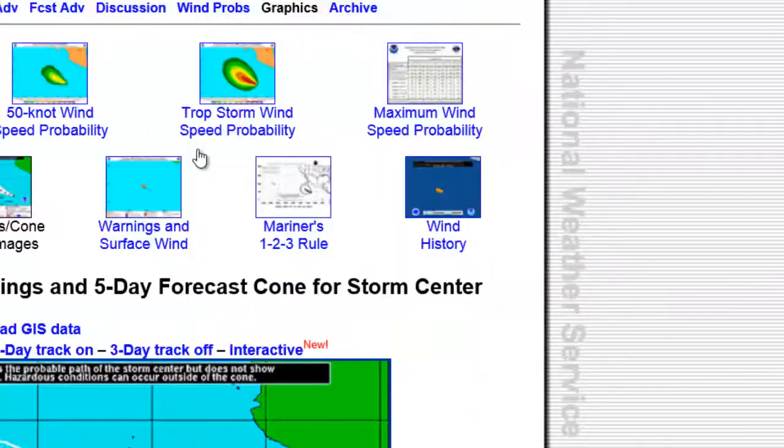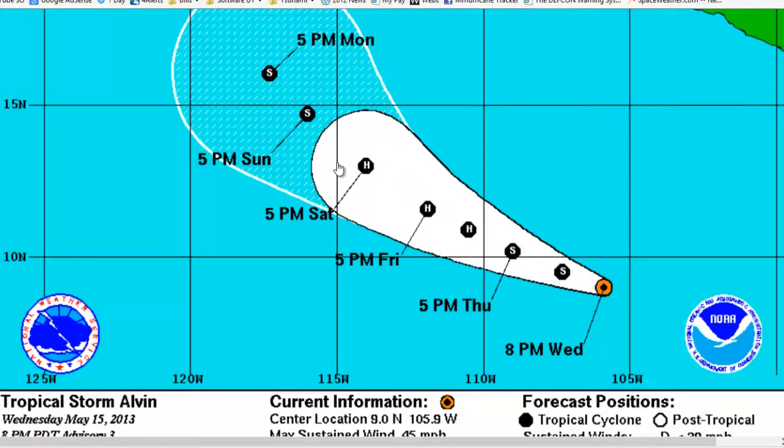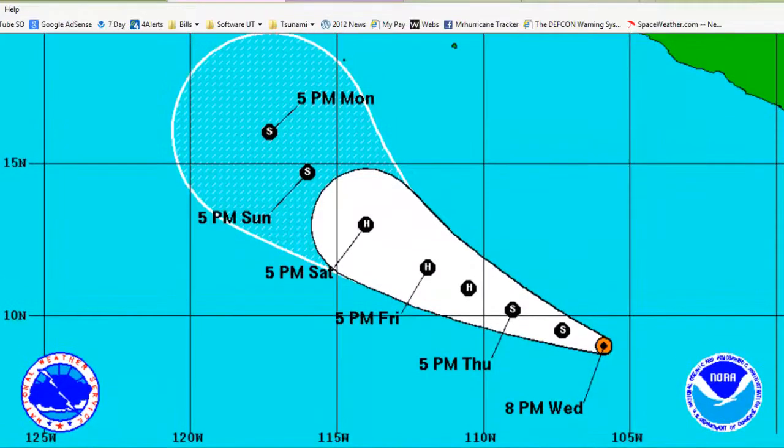I'm going to click on the storm and take a look at the path, which we'll also look at on Google Earth, which is what we do here when we track storms on MHTAlerts.com. Taking a look at this newly formed storm — I believe this is the very first named storm for the Eastern Pacific — by Thursday to Friday it should reach hurricane strength.